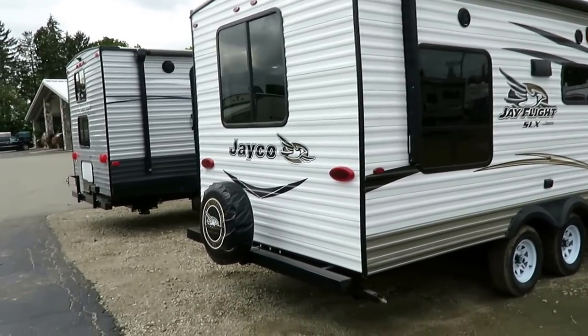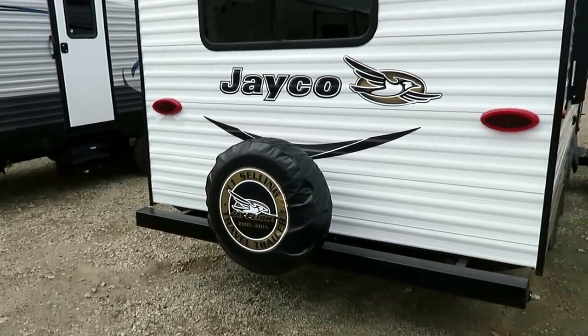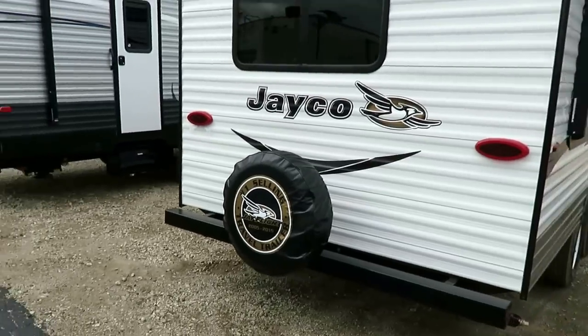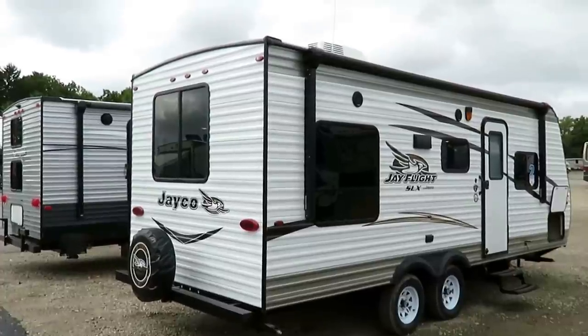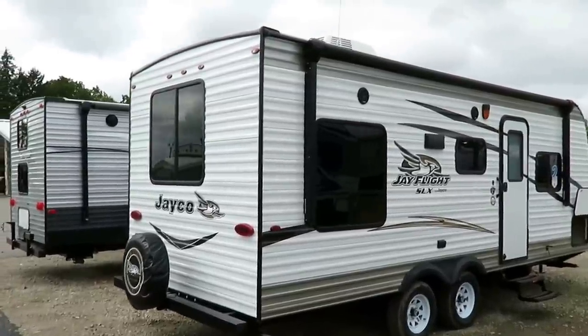Spare tire is standard. A lot of brands offer a spare tire only as an option. I couldn't imagine sending you down the road without a spare. I hope you don't ever need it — I hope that's a waste of money, just like I hope health insurance and medicine go to waste. Unfortunately, sometimes you need stuff like that.